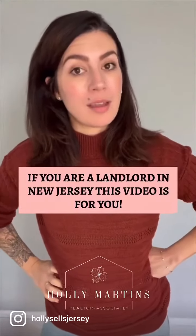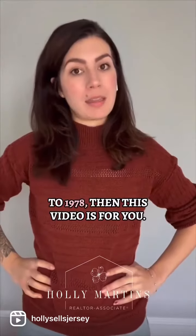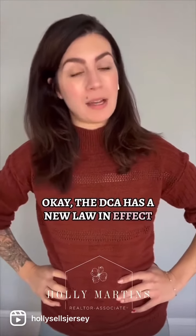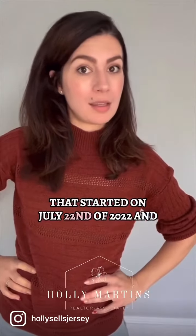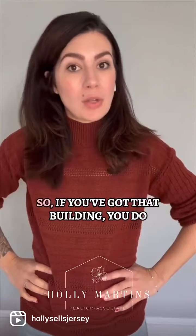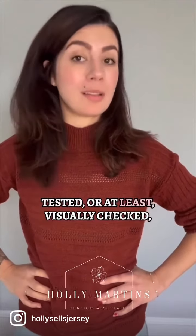If you are a landlord in New Jersey and you own a residential rental building built prior to 1978, then this video is for you. The DCA has a new law in effect that started on July 22nd of 2022. If you don't have a lead-free certificate yet, you need to have the property tested or at least visually checked for the presence of lead paint.